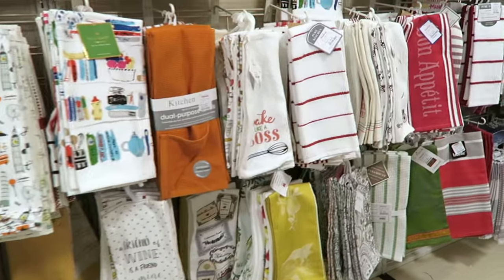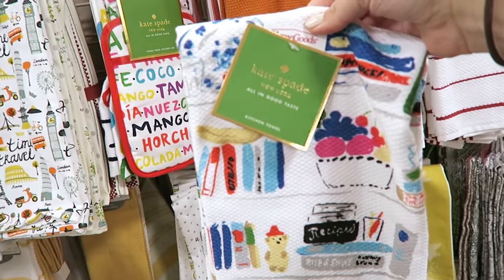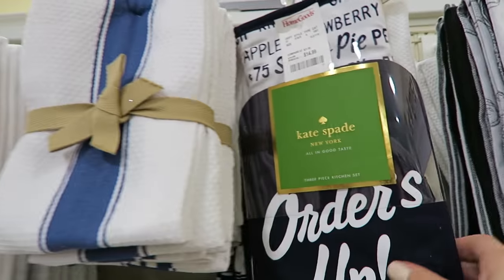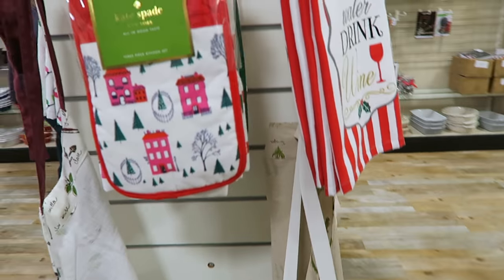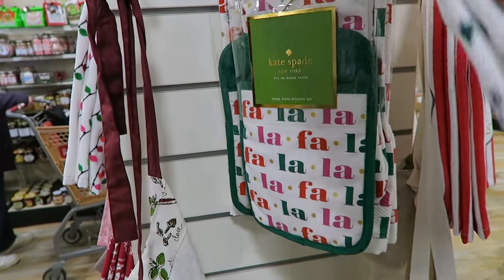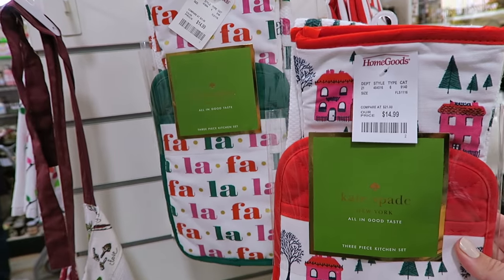Every time I come back here I always try to spot the Kate Spade towels, and I just saw these. These are so adorable - I've never seen these ones before. $9.99 for two dish towels. So cute. And I've seen this one quite a few times before, but that one's really cute too. I've never seen this Kate Spade one before - it has two oven mitt thingies and a dish towel for $14.99. That would even be a really cute gift for somebody around Christmas time. And they have some really cute Kate Spade oven mitt dish towels over here too - this one says fa-la-la-la-la all over it.